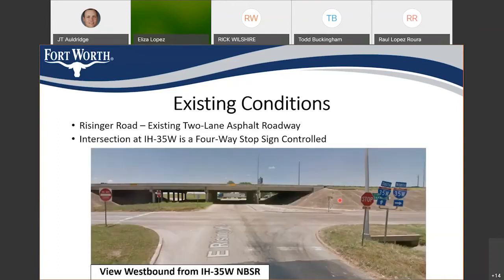This photo is looking westbound from the east side of I-35, looking back underneath the bridge, where you can see there are also two existing lanes underneath the I-35 bridge.